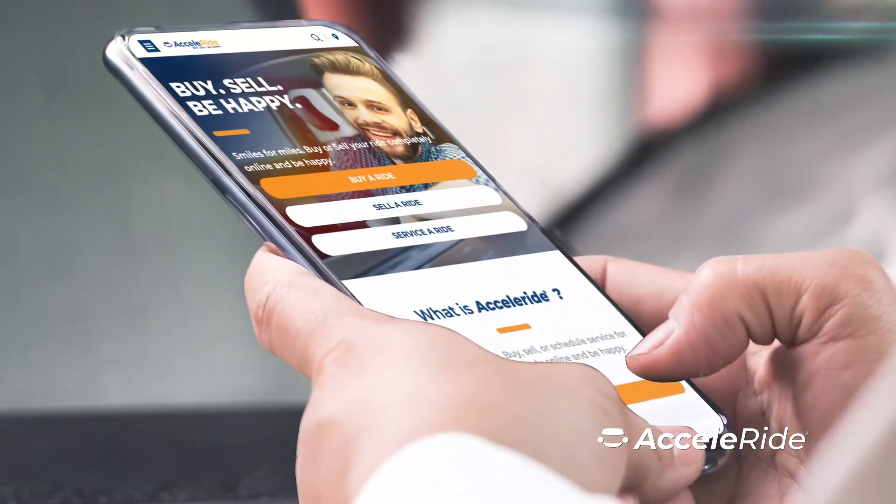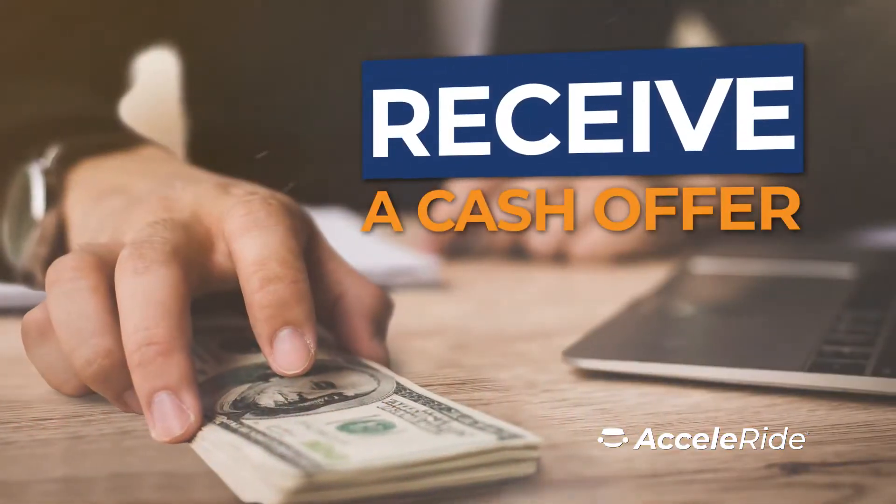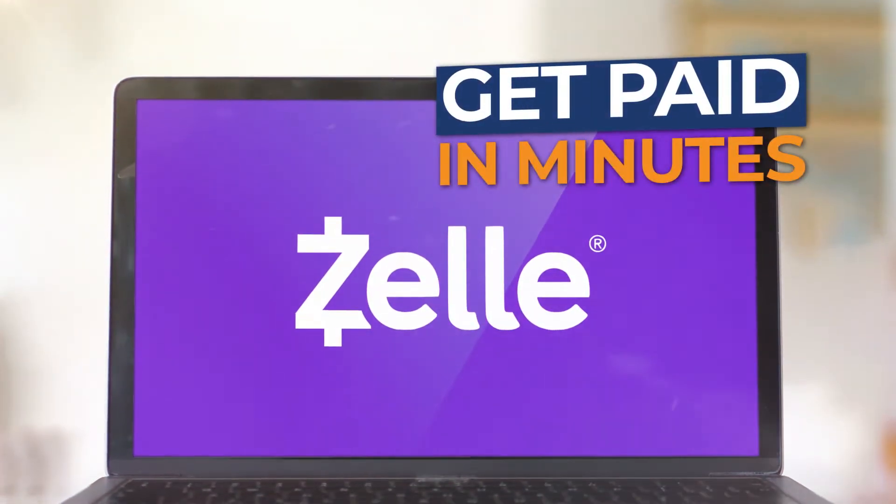Just click on the sell a ride button, give us some basic information, submit your photos, and receive a cash offer for your ride. Yep, it's that easy. Then once you review and accept the cash offer, get paid in minutes through Zelle.